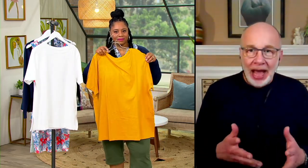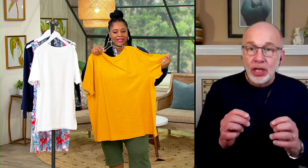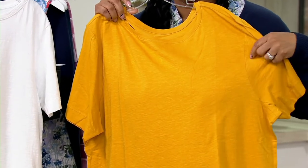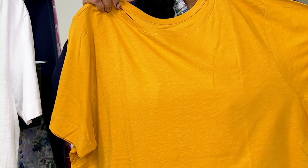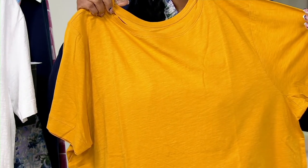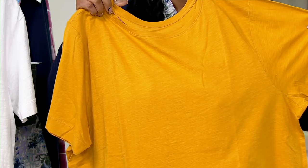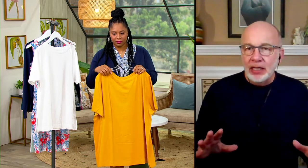It's 100% cotton jersey knit, and it's textured. If we can come in close, there are highs and lows knitted into this fabric — a textured jersey. You can see the highs and lows right there. And it's not sheer, it's not see-through. It's 100% cotton, so it's very breathable and comfortable, especially on hot, humid days.